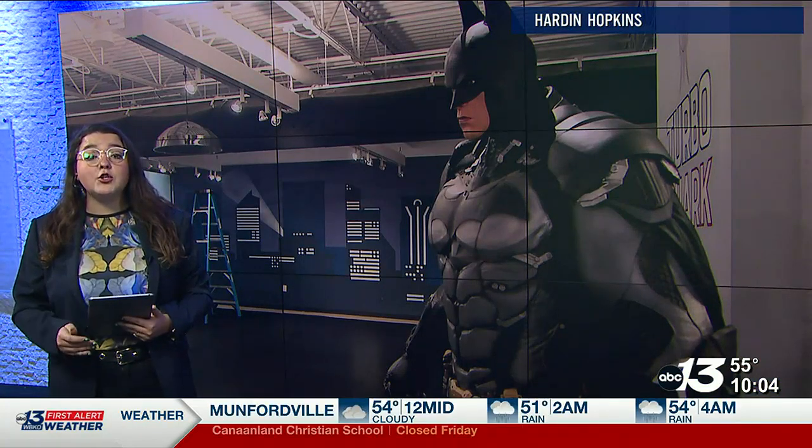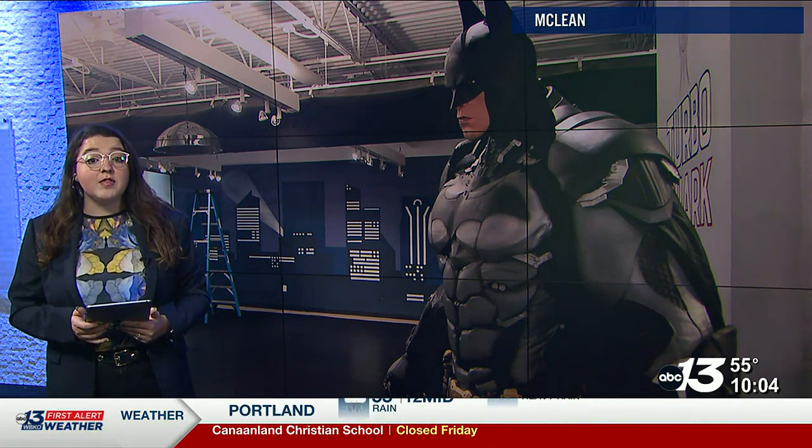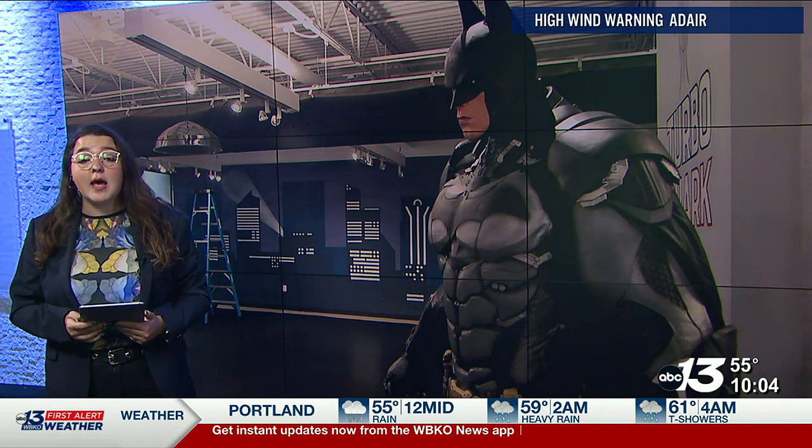All told, the mural is 10 feet tall, 50 feet long, and took Page nearly two weeks to complete. The exhibit will run from March 10th to December 31st. For more information, visit the Corvette Museum website at corvettemuseum.org. In studio, Sarah Phipps, WBKO News.